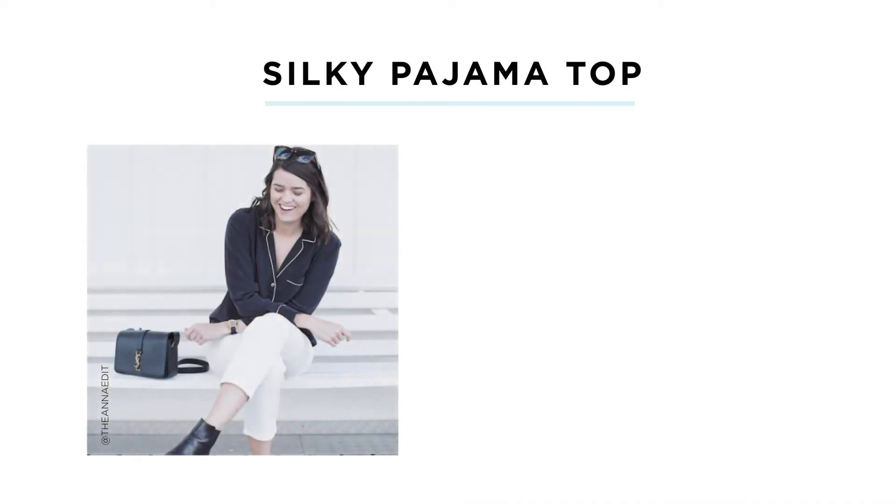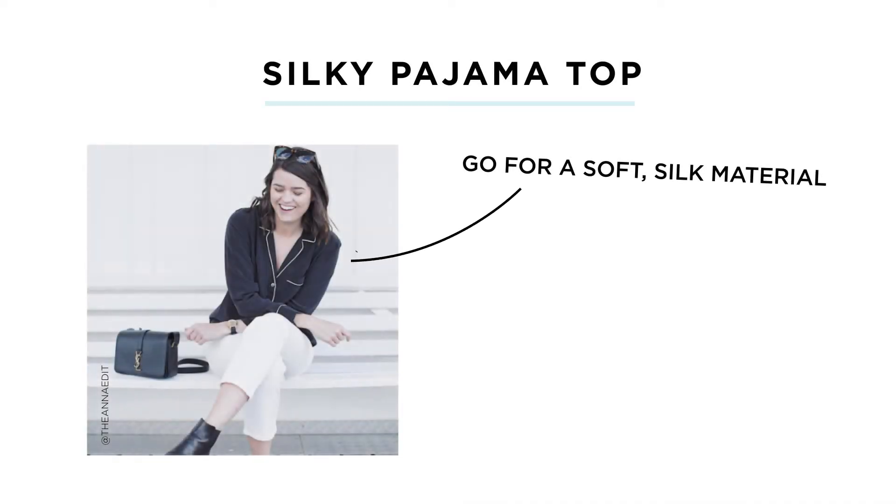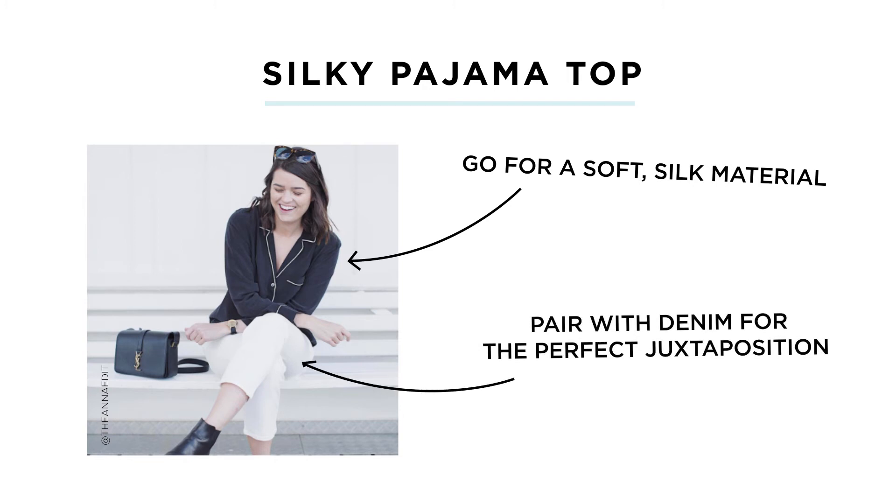For accessories, keep things fairly neutral with this trend, though there are gorgeous patterns you can do as well. If you go patterned on top, keep your bottoms neutral — black denim, white denim, navy denim. The key fabric is silk, not cotton, because cotton reads as actually going to bed. Silk reads as going out or going to work. It makes a great alternative to a blazer that's way more comfortable.